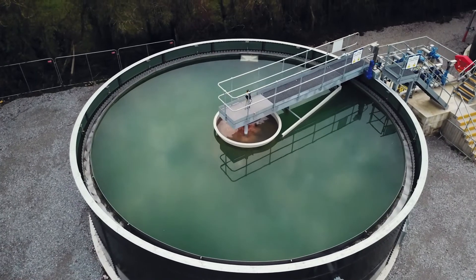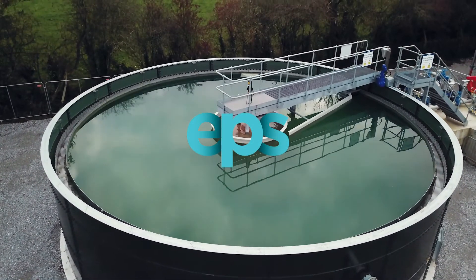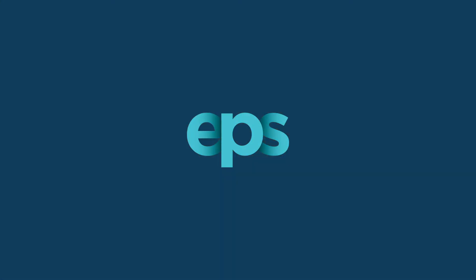Contact us for more details on how we can add our expertise and experience to your settlement tank projects. EPS – Rethinking Water.